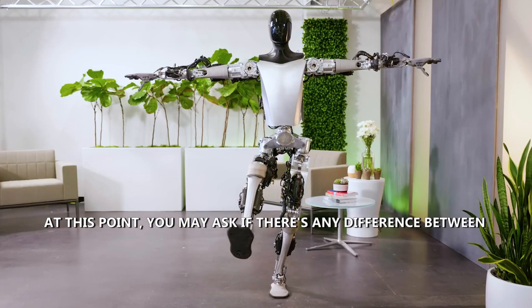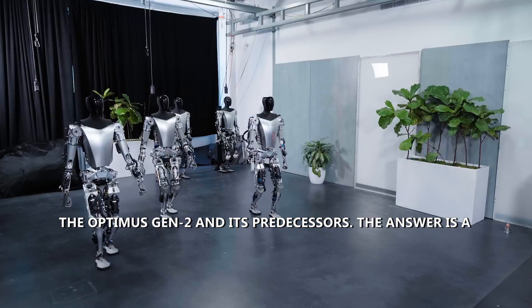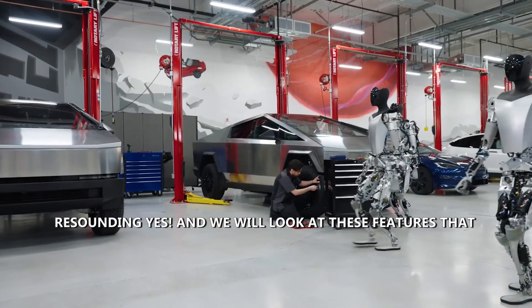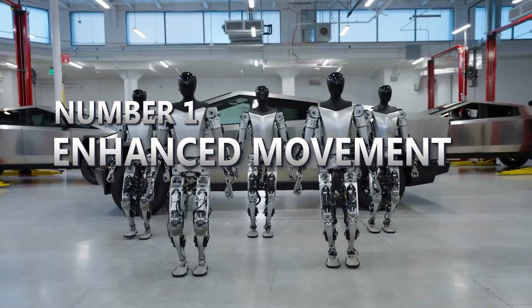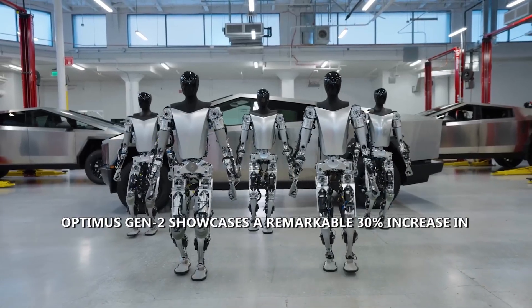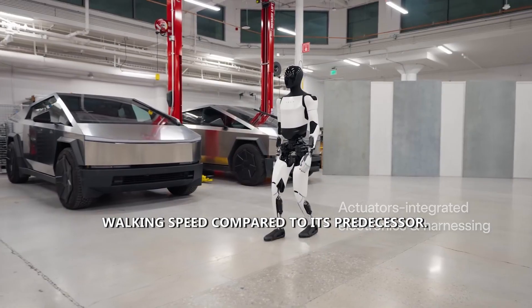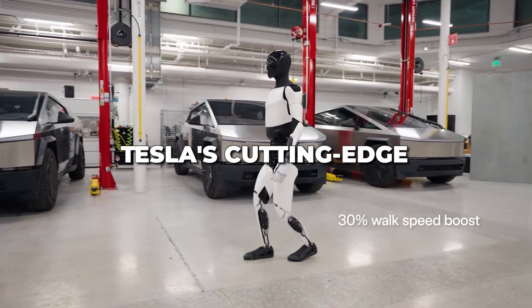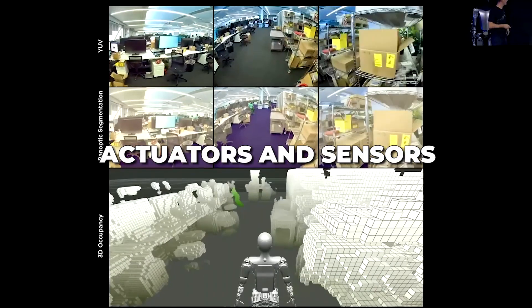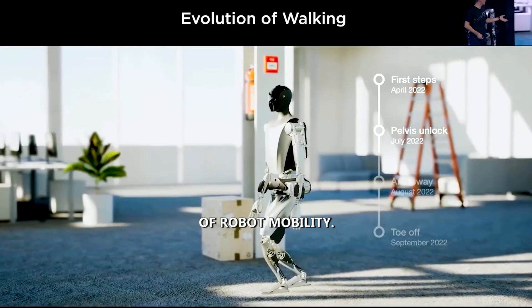You may ask if there's any difference between Optimus Gen 2 and its predecessors — the answer is a resounding yes. Number one: enhanced movement capability. Optimus Gen 2 showcases a remarkable 30% increase in walking speed compared to its predecessor, made possible by Tesla's cutting-edge actuators and sensors meticulously crafted to redefine expectations of robot mobility.